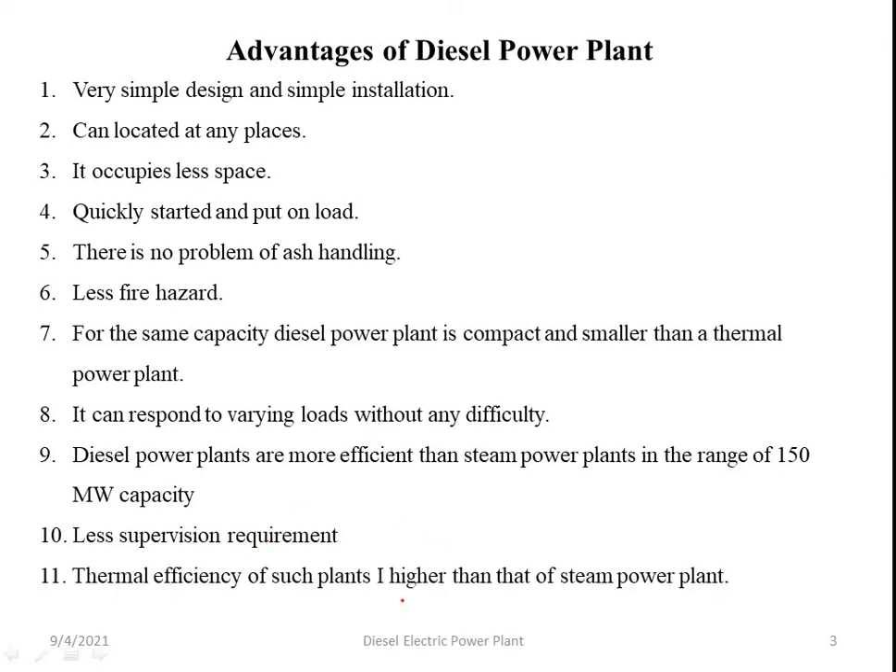The thermal efficiency of diesel power plants is higher — in the range of 30 to 40 percent — compared to steam power plants which have a thermal efficiency of only 20 to 25 percent. So, the thermal efficiency of diesel power plants is higher than that of steam power plants.